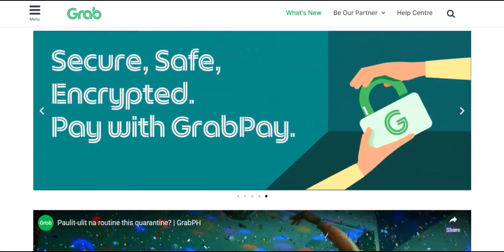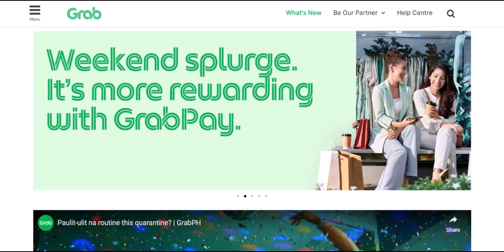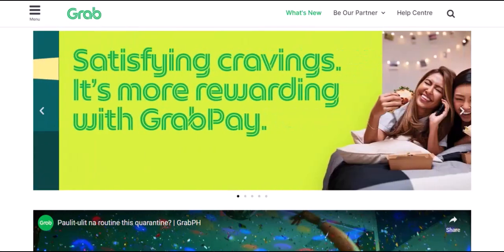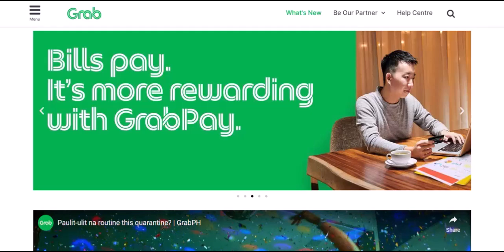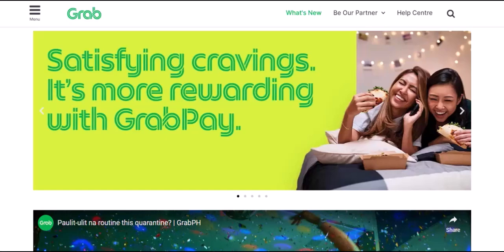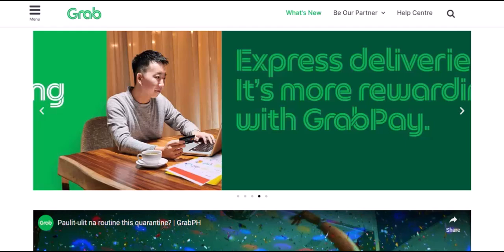Let's face it, GrabPay is awesome. It's your go-to for that midnight hunger pang, your ride to work, and even those spontaneous shopping sprees. But what happens when your GrabPay balance starts to pile up? Can you cash out? Is it even worth the hassle? We're about to uncover the truth. We'll explore the nitty-gritty of GrabPay transfers, the potential fees, and whether it's actually a viable option for you.